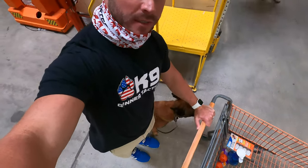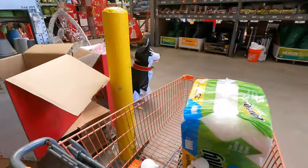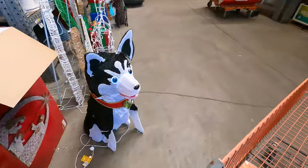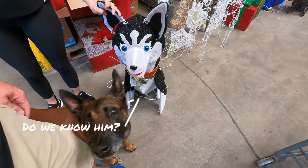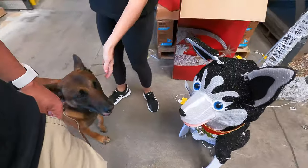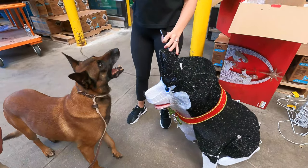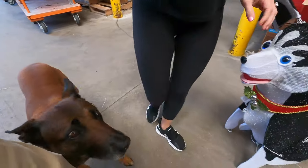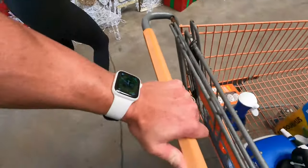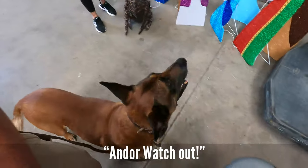A little Home Depot run — got Andy Pandy! Oh, little dogs out here. Who's this, Andy? Is this your buddy? Say your buddy. You're gonna get that doggy. Andy, Andy, Andy — watch out!